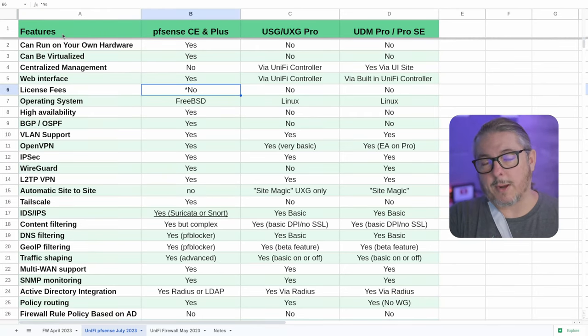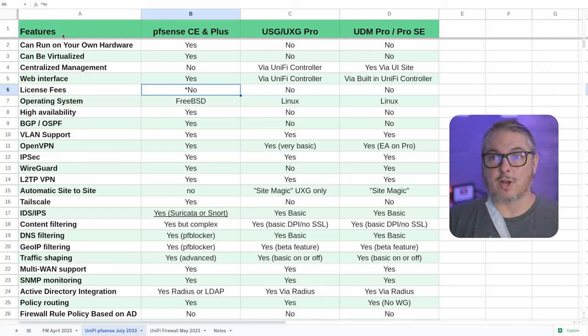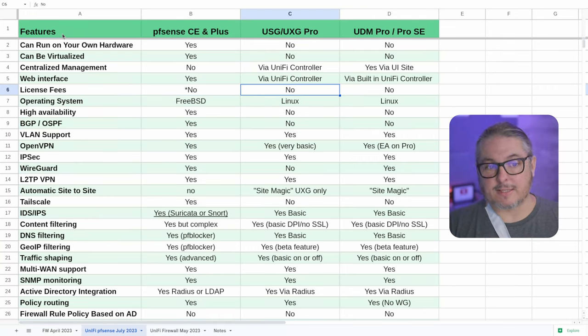License fees: no, but there's an asterisk — you can buy support contracts for PFSense Plus if you want commercial support including SLA agreements. I covered the different support tiers in my PFSense Plus video. Their support is really good, which makes it popular not just in IT but even in some enterprise companies. That's something you're not going to get in the same way with USGs and UDMs, but there are no license fees.